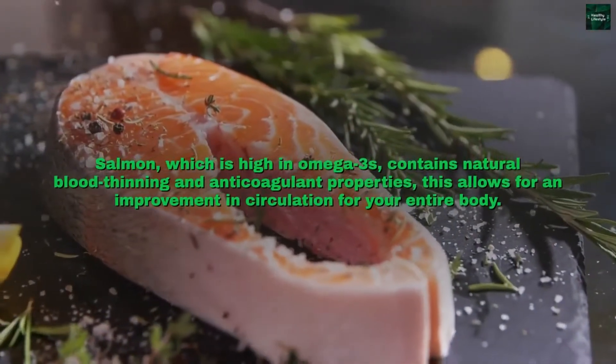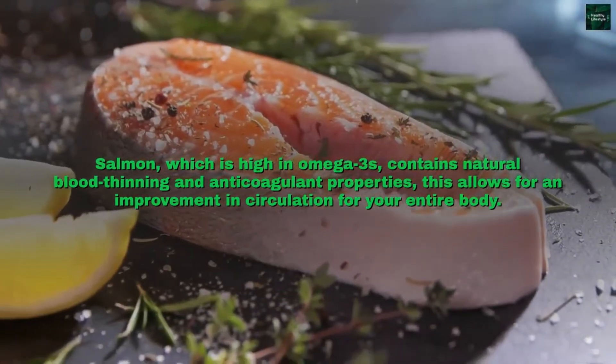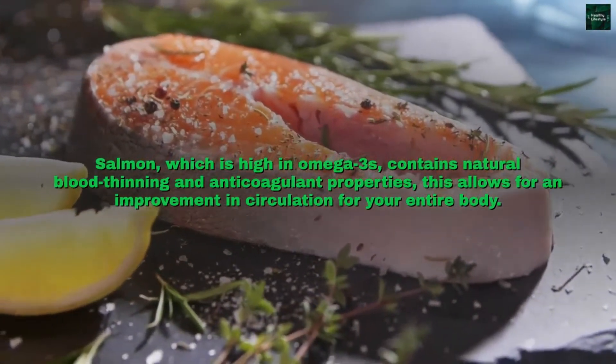Salmon, which is high in omega-3s, contains natural blood thinning and anticoagulant properties. This allows for an improvement in circulation for your entire body.